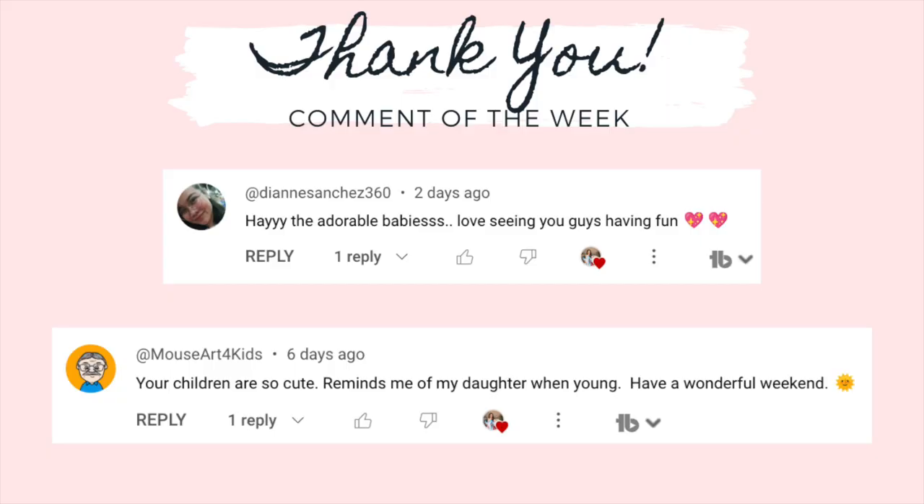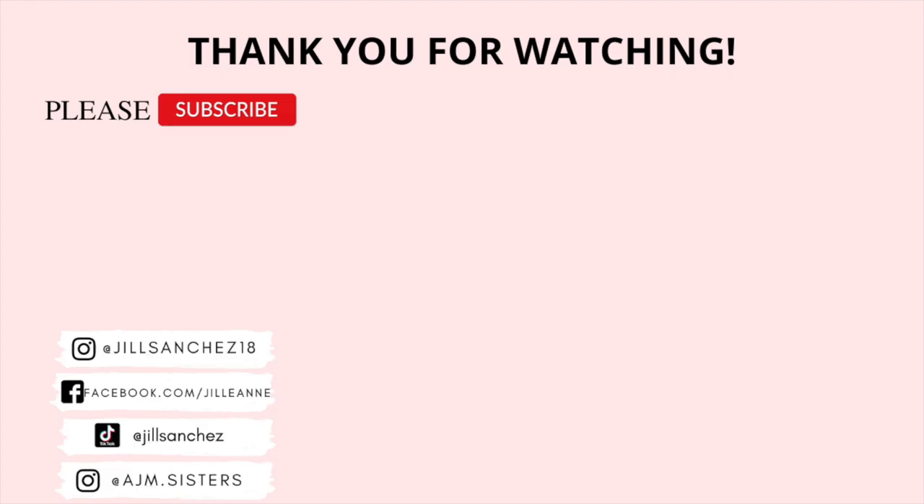That's pretty much it for today's video. I hope you like it — give this a thumbs up if you do. Consider subscribing to my channel and hit that notification bell to be notified every time I post. If you have mommy video suggestions, leave them in the comments to be featured in my comment of the day. Thank you and I'll see you in my next video. Bye!